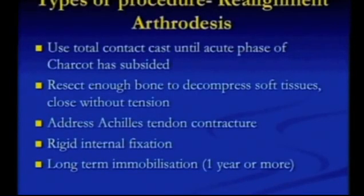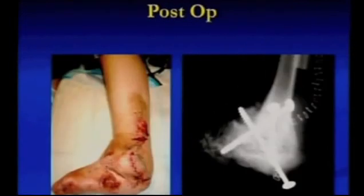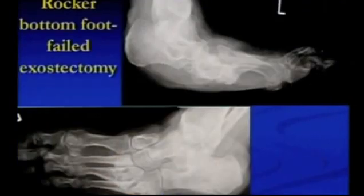What about realignment arthrodesis? If you've got essentially a flail foot underneath the tibia, that's never going to heal and it's unbraceable — too unstable. What we try to do is put the foot back underneath the tibia. We're not looking for perfection or necessarily successful fusions — it doesn't matter if it fuses or not, as long as the foot is underneath the leg. These days I would use a hindfoot nail to give rigid internal fixation, giving you a braceable foot. Here's a midfoot that continued to collapse with a failed exostectomy because the underlying problem wasn't appreciated.